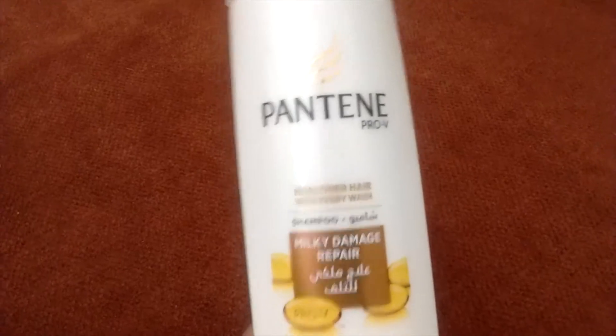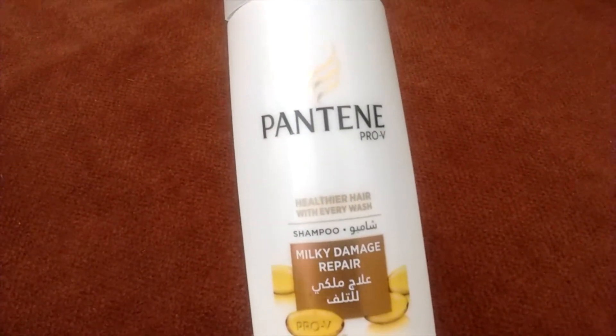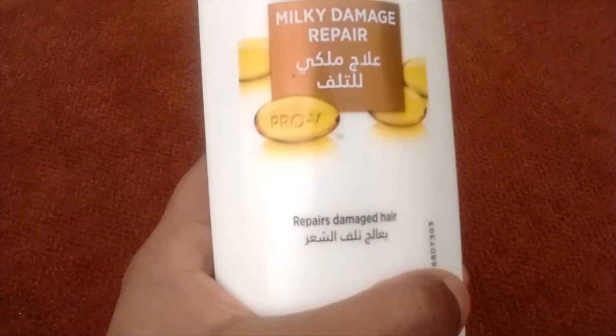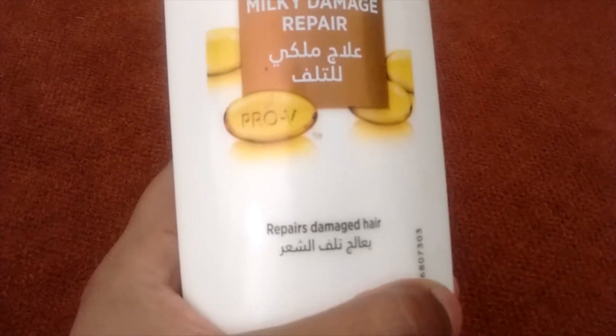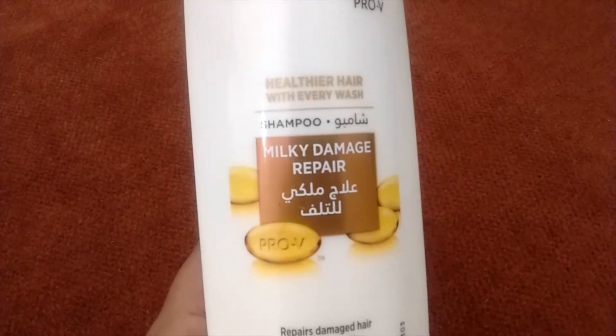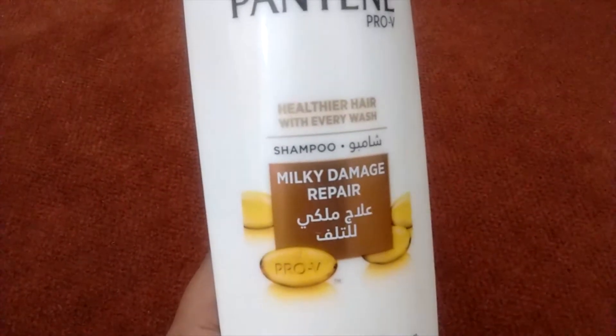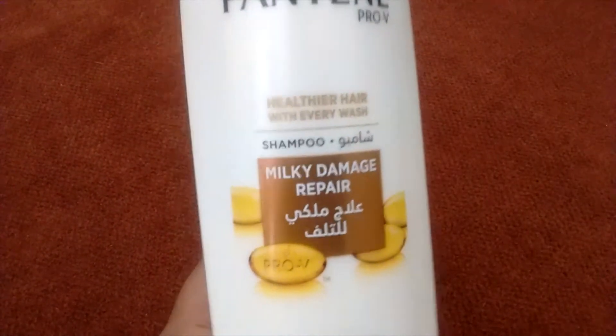I have been using this for almost 3-4 months and this is my third bottle. It is giving me good results — it claims to repair damaged hair and it contains milk, which helps repair your damaged hair, for healthier hair with every wash.